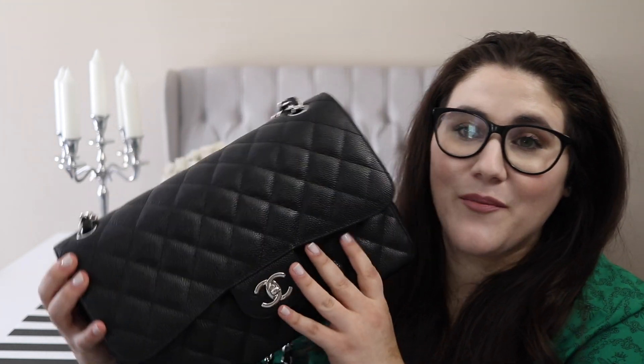Now that I've shown you what's in my bag, I want to take some of the items from the Jumbo and rearrange them into the Medium Large to give you an idea of what fits between the two and the size difference. Keep in mind this wallet is really just too big for that bag — it overwhelms it — so I'm going to show you some other wallet options and how things fit with a more compact wallet.